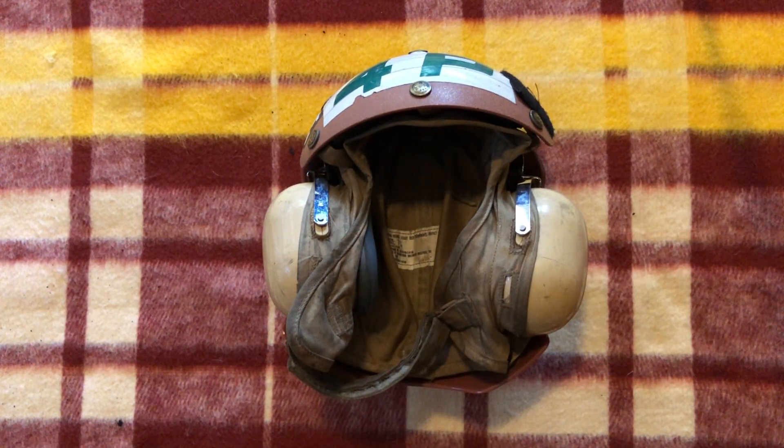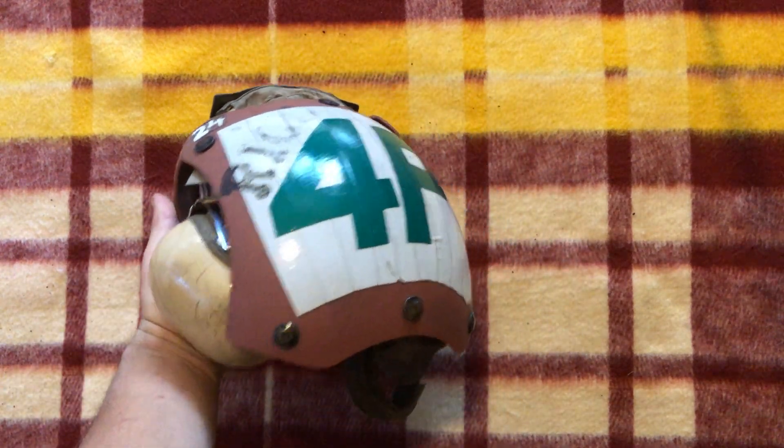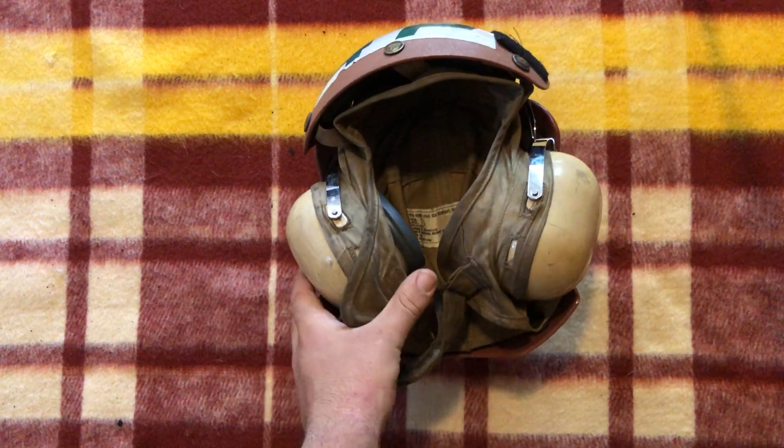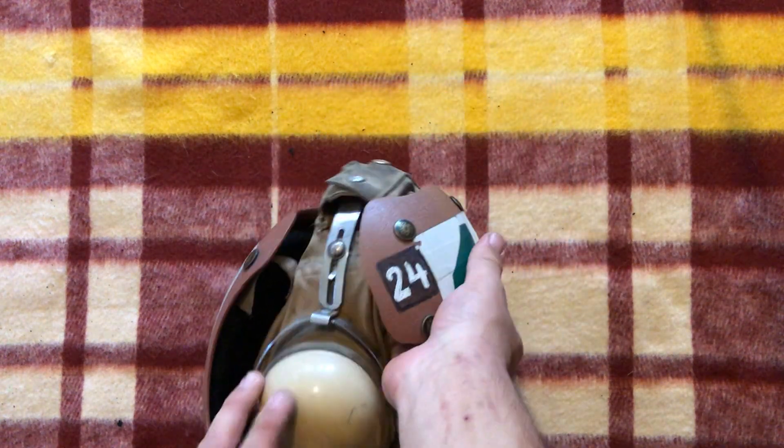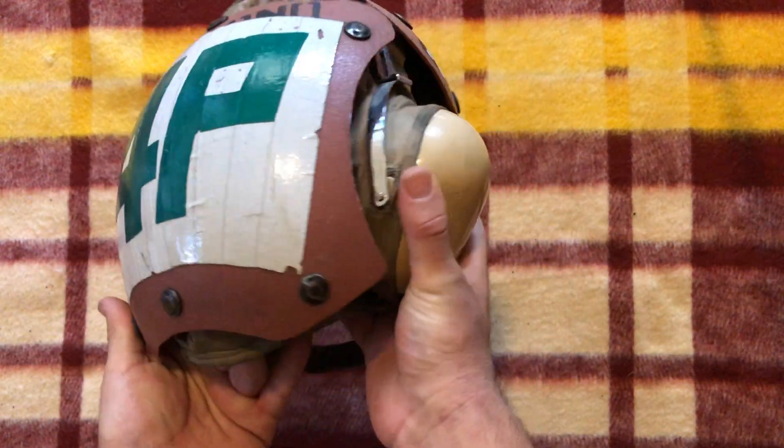Hi guys, today we're going to be taking a look at a U.S. Navy flight deck helmet. Let me just show you it real quick before I get into the details. It's a pretty nice piece, just a little bit of background. This is the first time I've actually done a helmet on this channel, and I think you'll enjoy it. It's a pretty cool piece.